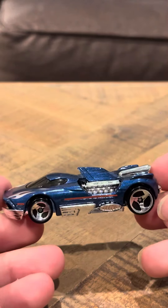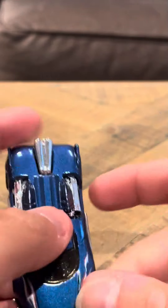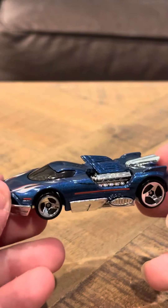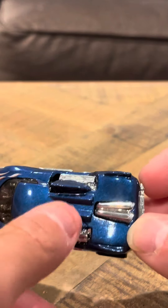It's 2001 number 24, so it's a 2001 first edition. The 2001 first editions, in my opinion, were some of the coolest cars that were ever made in the Hot Wheels line. This looks a little bit like a shark — the fins, you can see in the back here, they're pretty nice.